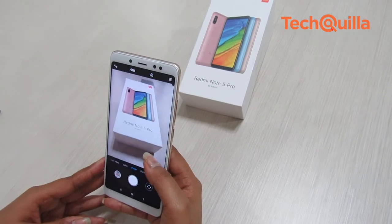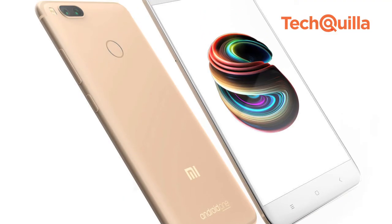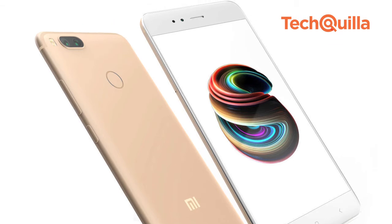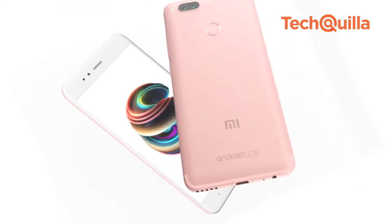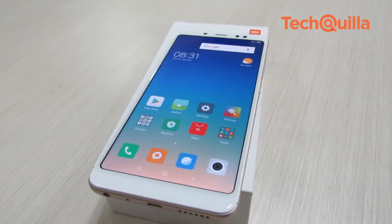The primary camera's performance was good, although we found the portrait shots were less neat than what we saw with the Xiaomi Mi A1. It is disappointing to see Xiaomi ship the Redmi Note 5 Pro with Android 7 Nougat, while the latest Android Oreo OS is in high demand.